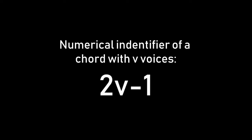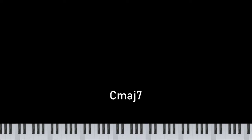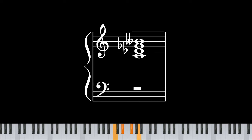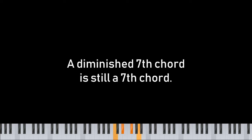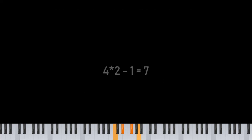This little formula will be useful going forward: it gives us the numerical identifier of a chord with a given number of voices. The numerical identifier is just the number part of the chord's name — it comes from the scale degree of the top note. For instance, the top note of a tertian chord with four voices is the 7th scale degree, so we call it a 7th chord. For a 13th chord the identifier is 13, and for a 49th chord it would be 49. The diminished 7th chord confirms this: its top voice is enharmonic with the 6th, but we still call it a 7th chord because it has four voices, and 4 times 2 minus 1 is 7. So 2v minus 1 is the formula for getting the numerical identifier.